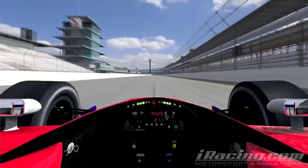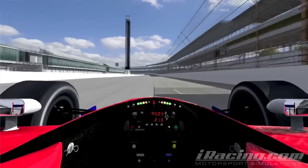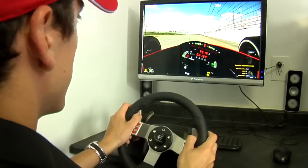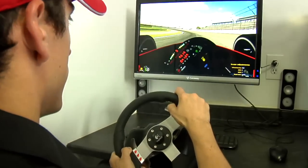With how limited testing is and the way budgets are, there's nothing out there that compares to it and it's a lot of fun at the same time. They're constantly tweaking it, making the tire model better to make the whole thing even closer to real life, but it's impressive — it's the best simulator I've ever experienced.